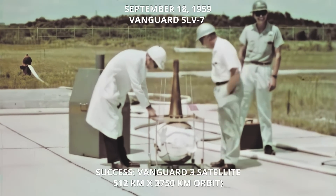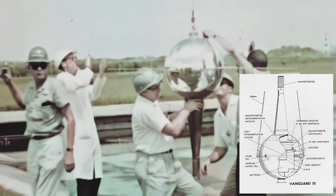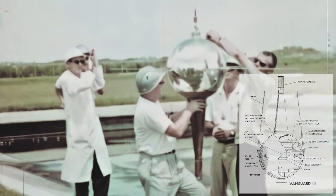Vanguard 3 was also placed in orbit late in 1959. In shape, the satellite resembled an ice cream cone. During the three months its equipment was in operation, Vanguard not only gave us our first accurate count of micrometeorites, but also supplied the first comprehensive survey of the Earth's magnetic field.